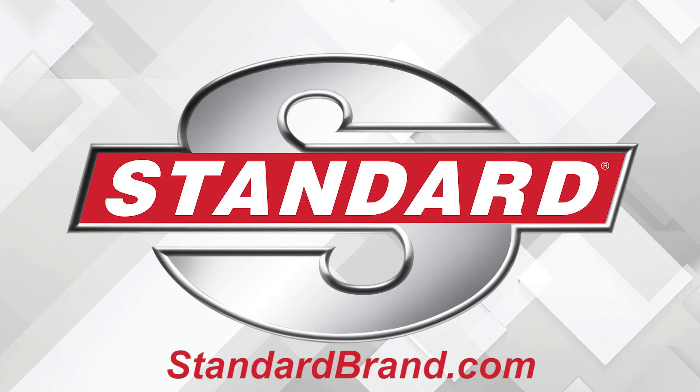Standard is proud to offer a full line of ADAS sensors, cameras, and more. Gas, hybrid or EV, import or domestic, Standard has you covered.